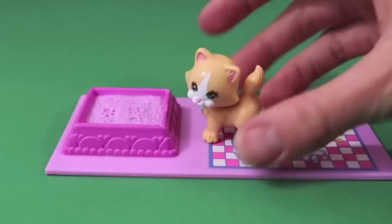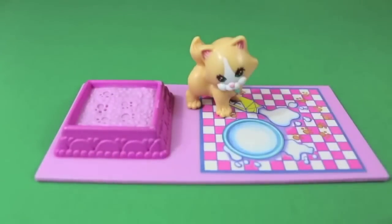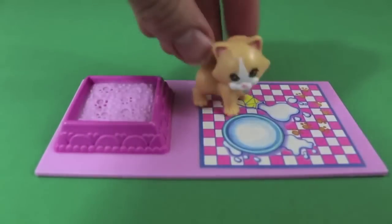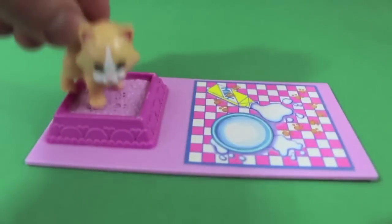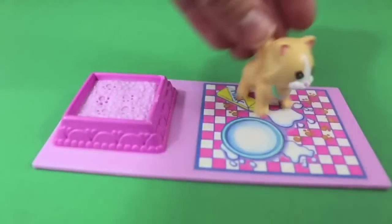I'm saving my most favorite for last. My favorite as a child is this cute little yellow kitty. It can drink the milk, and then go in its litter box. Don't track kitty litter all over the house! Oh no, and it's spilling the milk.